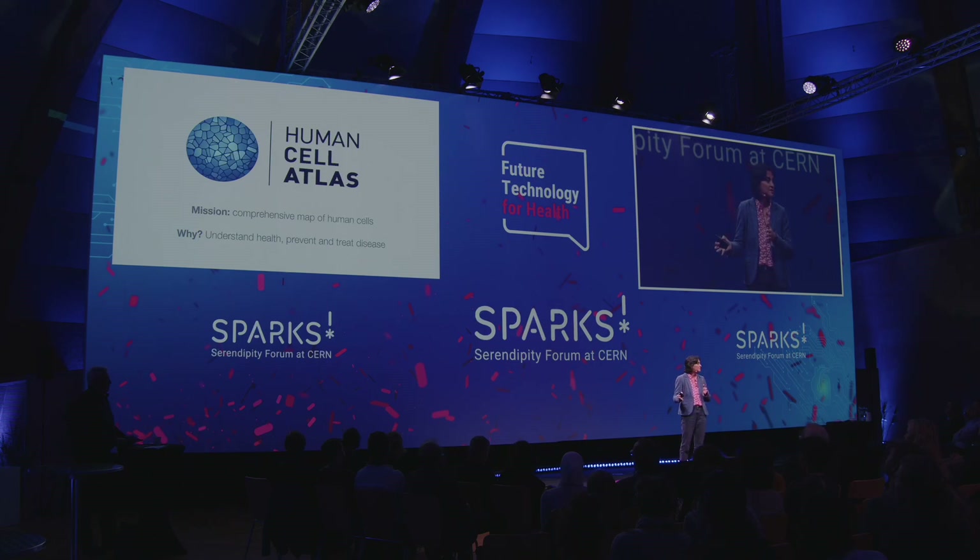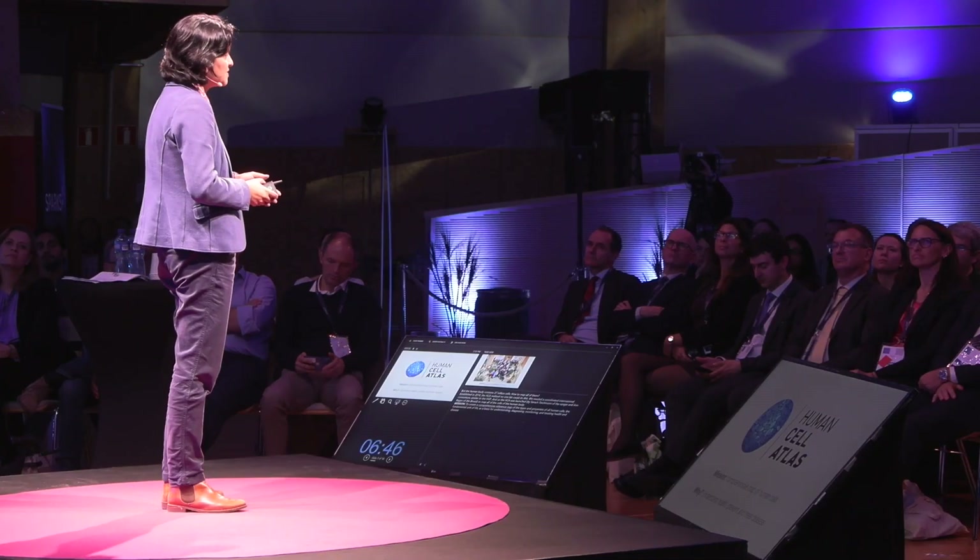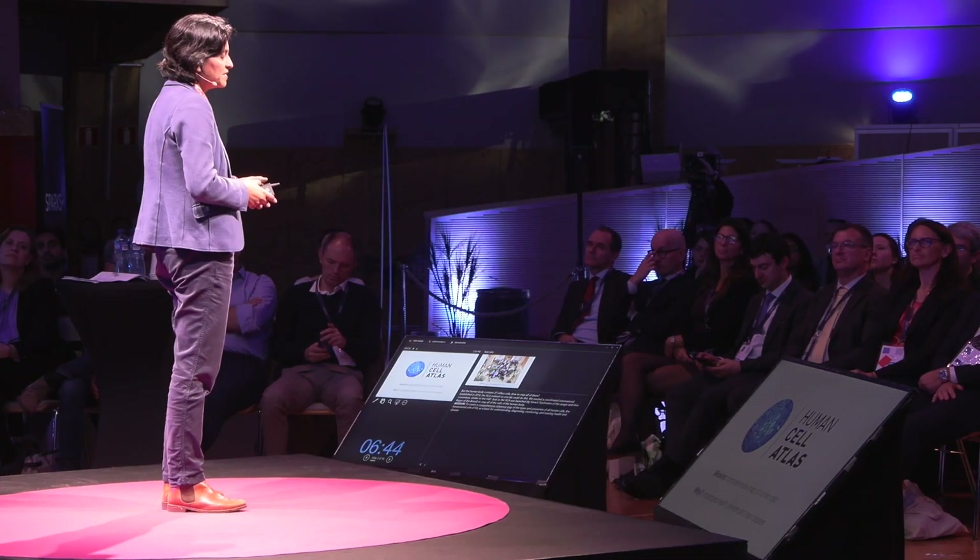This is really the mission of the Human Cell Atlas: to provide a comprehensive map of human cells using cutting-edge single-cell omics technologies. Why? Really to understand health — what maintains health, what goes wrong, how can we prevent things from going wrong, and how can we treat diseases moving forwards?